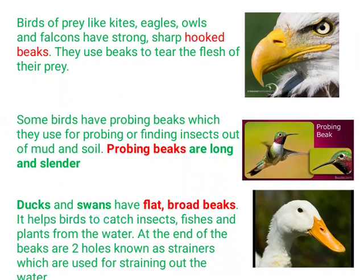First, hooked beaks: birds of prey like kites, eagles, owls, and falcons have strong, sharp, hooked beaks. They use their beaks to tear the flesh of their prey. You can see in the picture how the eagle's beak is hooked, helping them tear flesh.